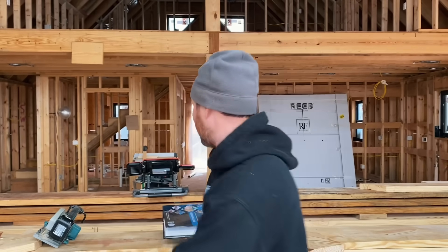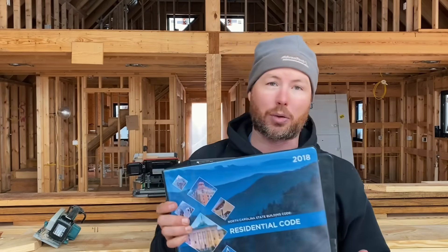Today we're using the 2018 version of the residential code book for North Carolina, International Code Council. This is about a $200 book. Anybody can buy this — you don't have to be a contractor to buy this. About $200. I'm going to tell you about the stairs for free.